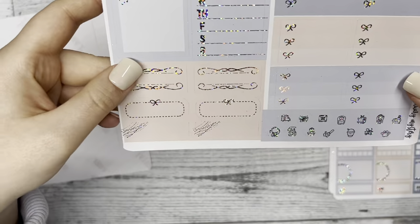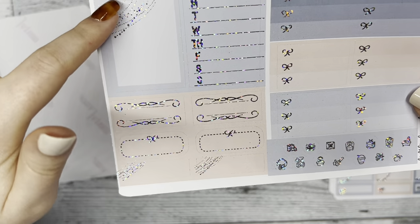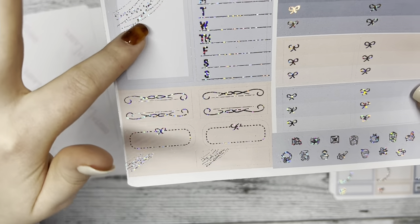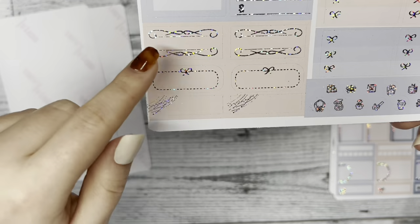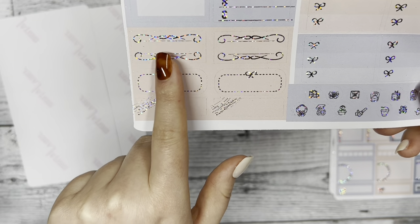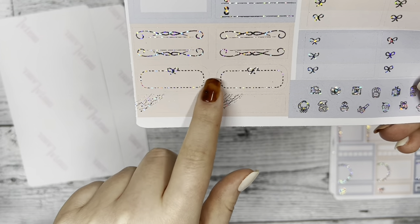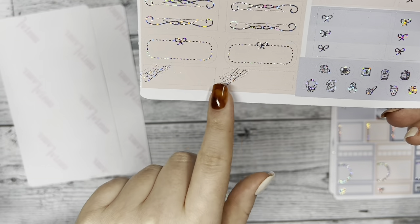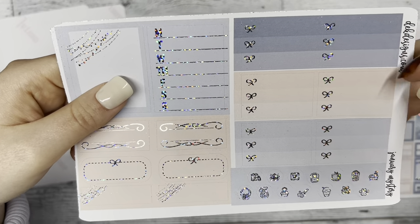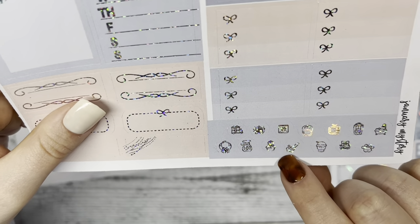Next we have some boxes — we have Monday through Sunday, and then an opaque blue box so that you can write in it and whatever you're wanting to write will stand out. Then some flourishes if you really want to highlight something happening that week, a bow oval sticker, and some rectangular boxes.